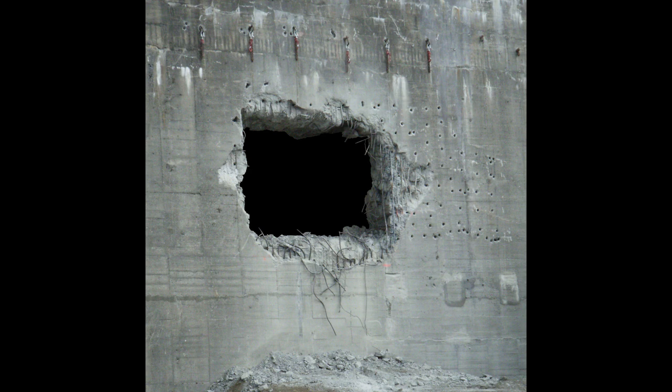Voidstone exposed in a wall on Level 1 after explosives were detonated.